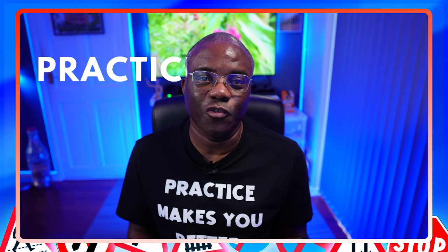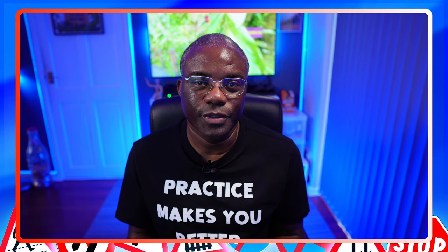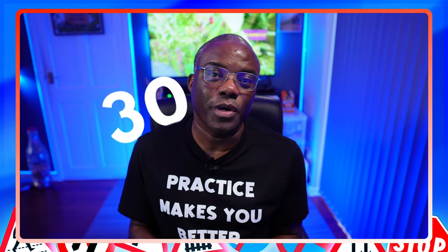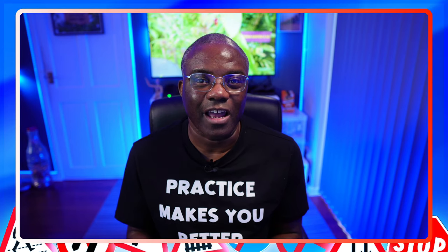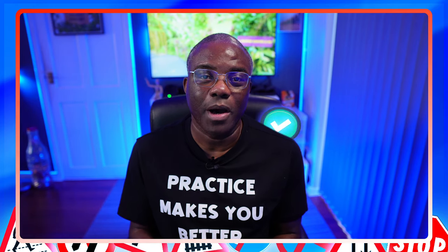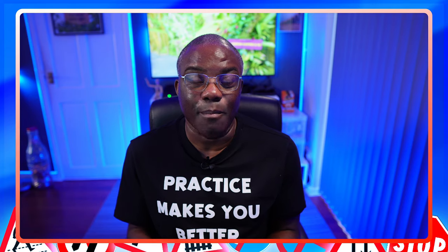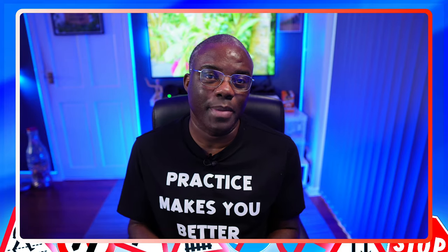Welcome to another episode of Practice Makes You Better. In this particular episode, I'm tackling safety and your vehicle, where I'm going to be doing a 30-question mock test, breaking it down for you, giving you hints, tips, and tricks along the way to give you the best possible chance of passing your theory test first time. I'm using the app Driving Test Success. So let's waste no more time, jump on the iPad and let's get started.